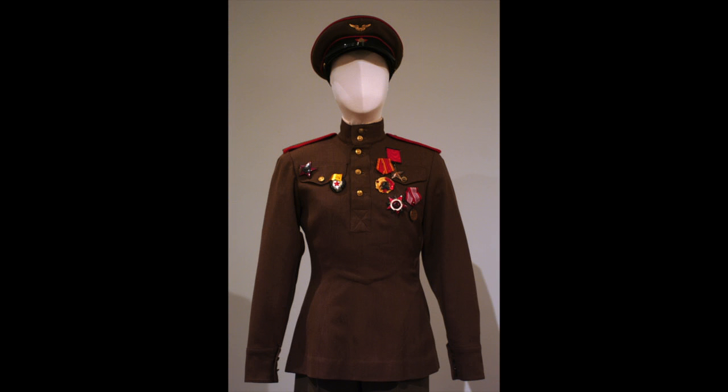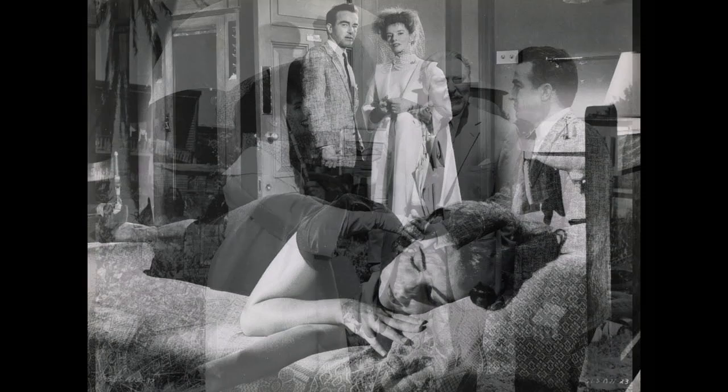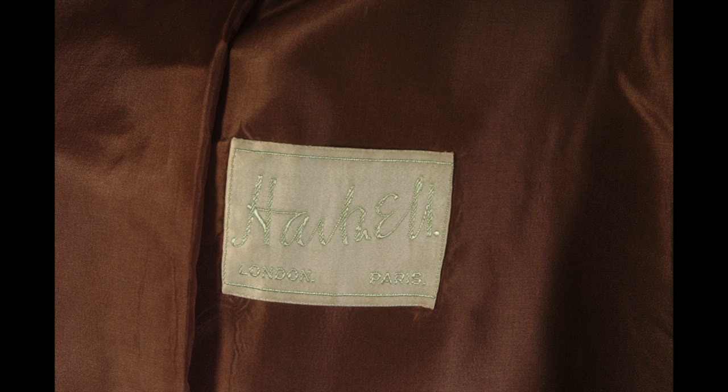Oliver Messel had Katharine Hepburn's costumes for Suddenly Last Summer made by the London couturier Norman Hartnell. Hepburn's niece, Catherine Houghton, told me that if her aunt liked a certain costume, she would have it duplicated for her own wardrobe. This brown silk shantung ensemble has a Hartnell label and is line for line the same as the ensemble seen in the still from the film.